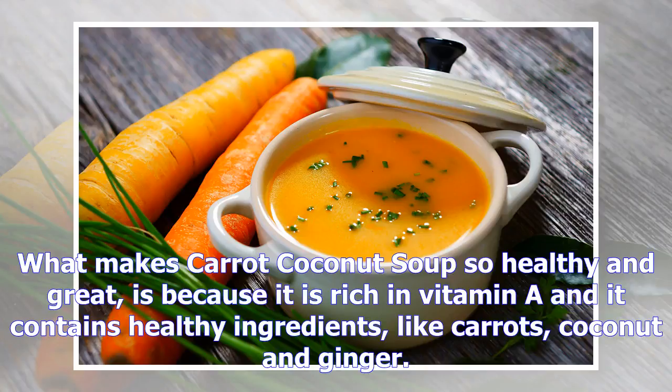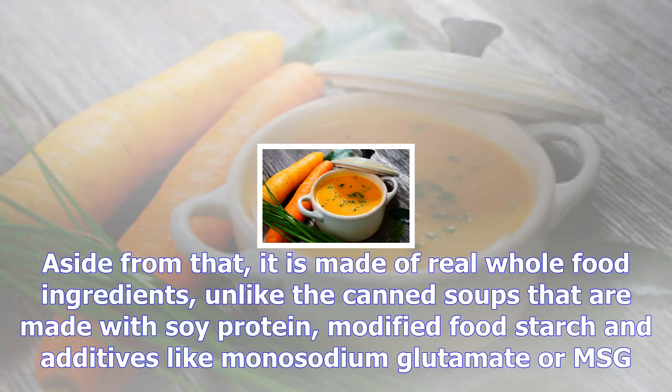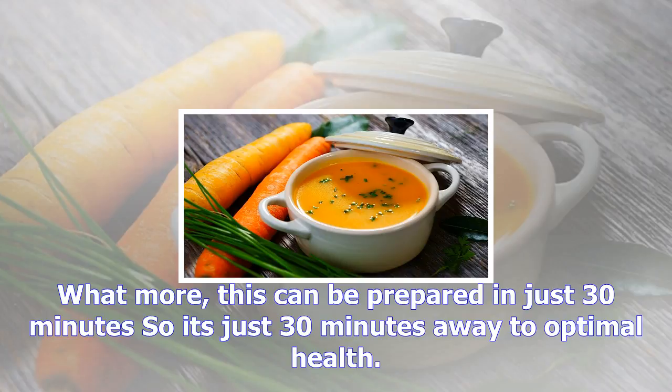What makes carrot coconut soup so healthy and great is because it is rich in vitamin A and it contains healthy ingredients like carrots, coconut, and ginger. Aside from that, it is made of real whole food ingredients, unlike the canned soups that are made with soy protein, modified food starch, and additives like monosodium glutamate, or MSG. What's more, this can be prepared in just 30 minutes, so it's just 30 minutes away to optimal health.